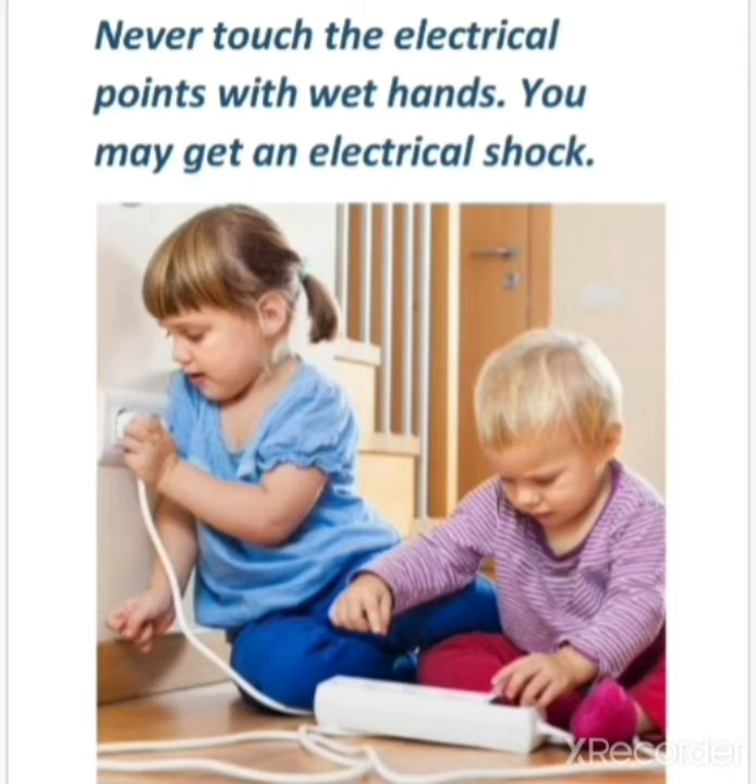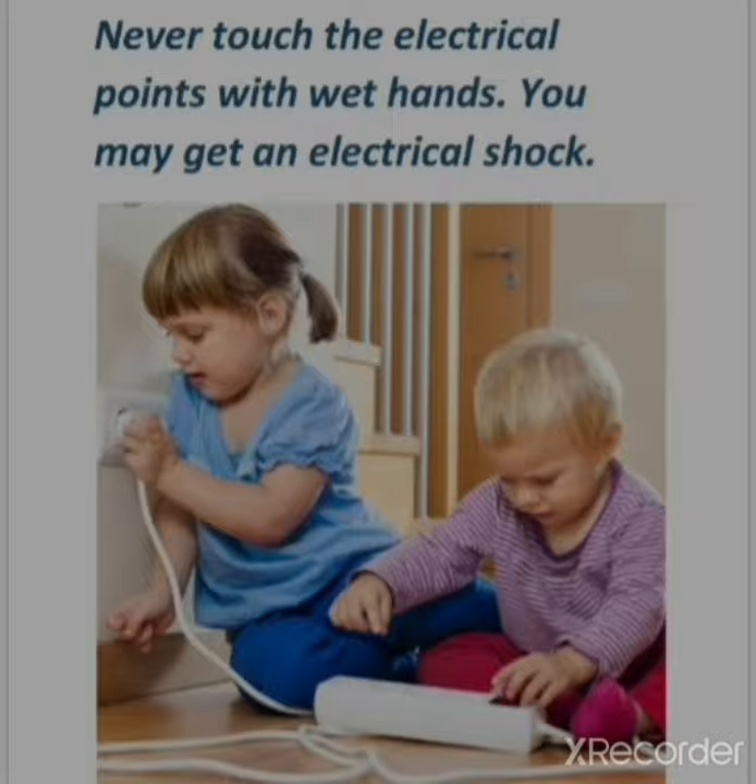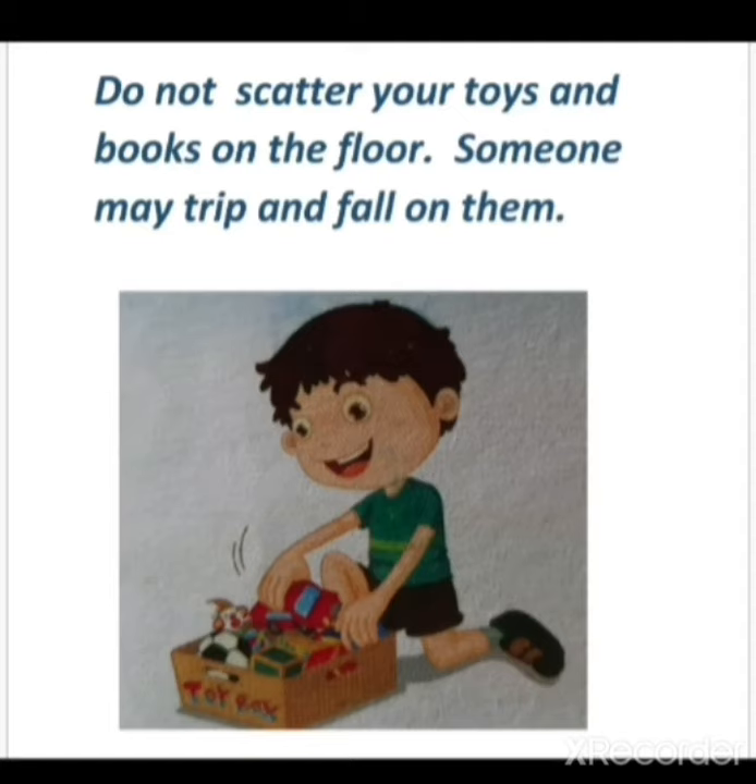Never touch the electrical points with wet hands — you may get an electrical shock. Do not scatter your toys and books on the floor, as someone may trip and fall on them. As you return from school, you should keep your bag, uniform, shoes, etc. at a proper place.